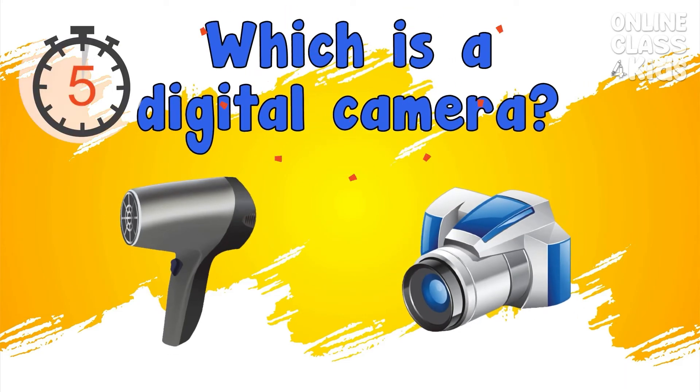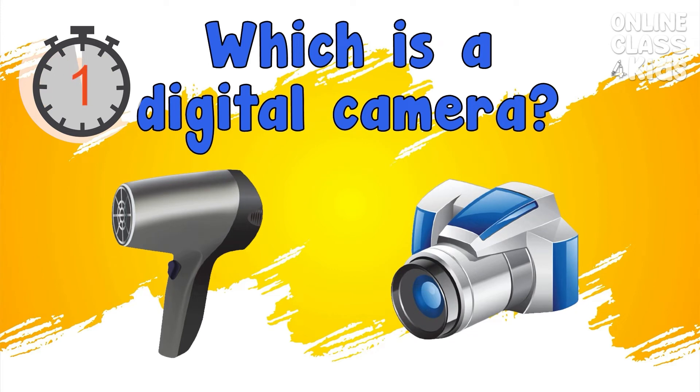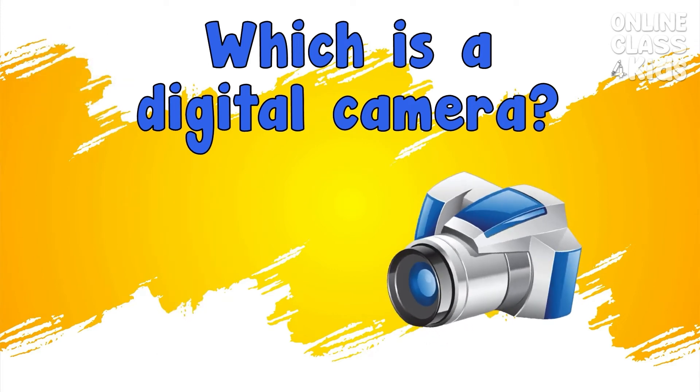Which is the digital camera? Correct, it's the digital camera.